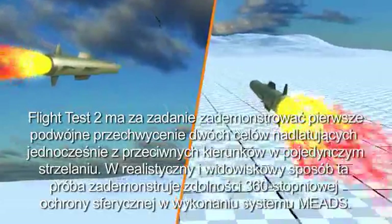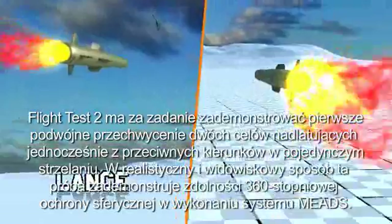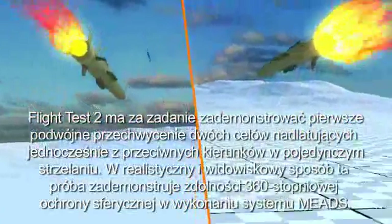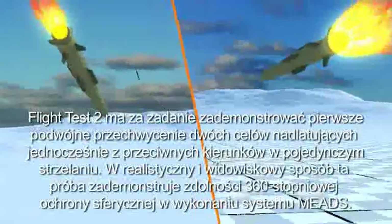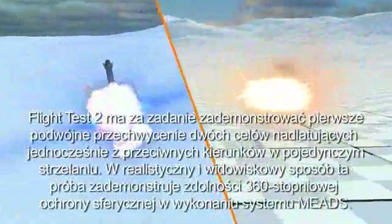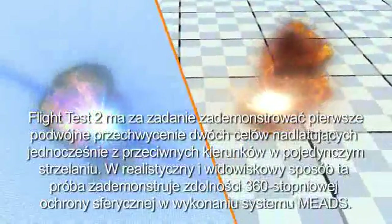Now, MEADS Flight Test 2 is designed to demonstrate a first-ever dual intercept of two targets in opposite directions in a simultaneous engagement — a real-time stressing demonstration of MEADS' 360-degree air and missile defense capabilities.